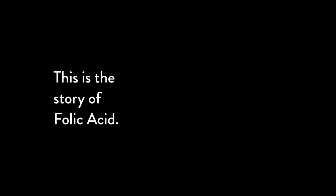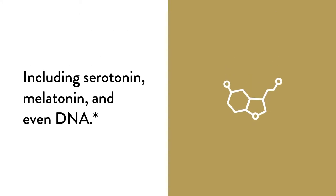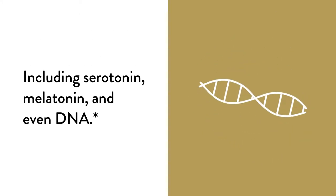This is the story of folic acid, a B vitamin the body uses to produce essential molecules including serotonin, melatonin, and even DNA.